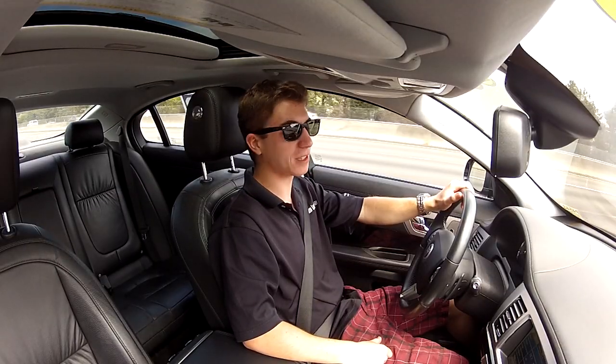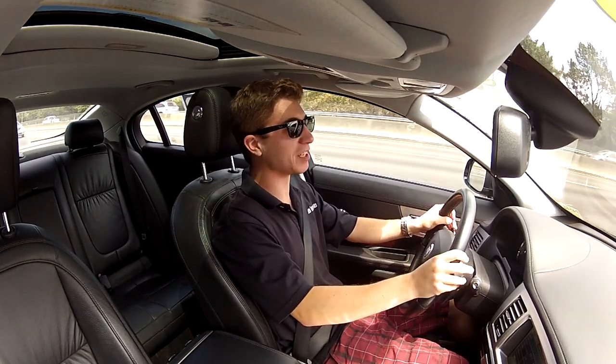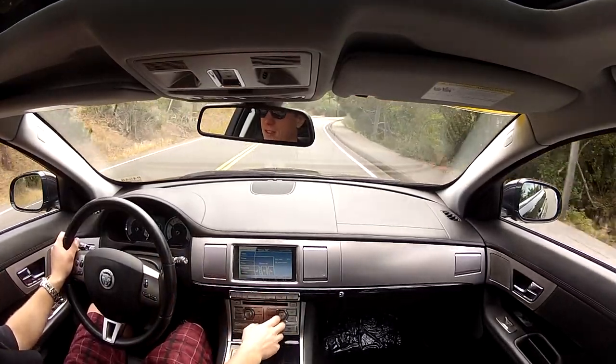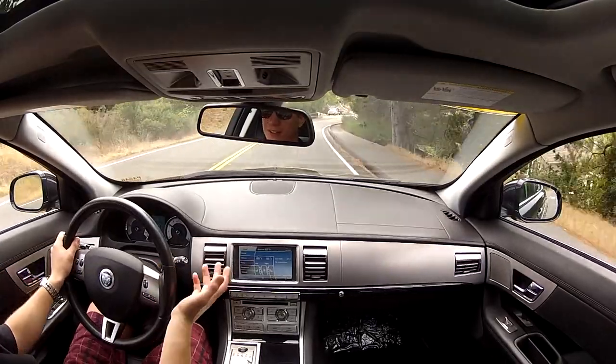The seats are great — they're extremely supportive. They're comfort seats, not buckets by any means, but they absolutely hold me in place. And look at these gates — look at how James Bond this is. It's just awesome. Why doesn't every car have it?